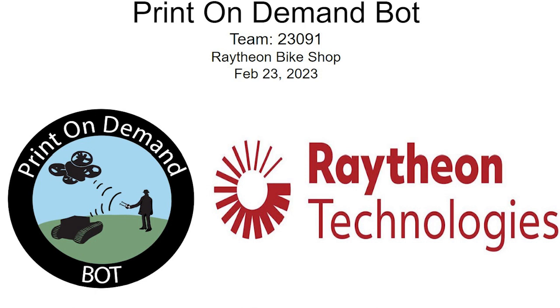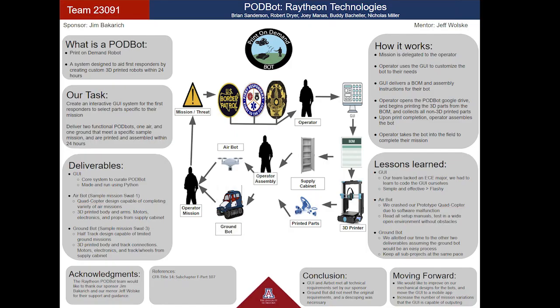Our team has been working all year on our senior design project, and we are excited to share it with you. Starting off, here's an overview of our Design Day poster.